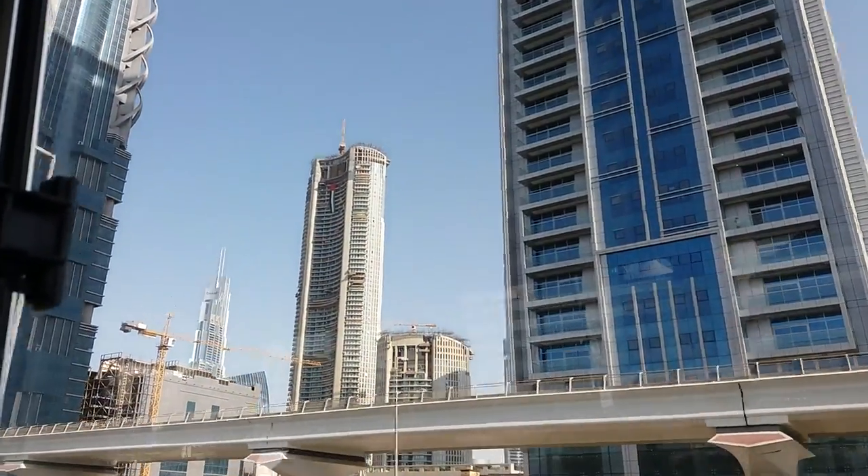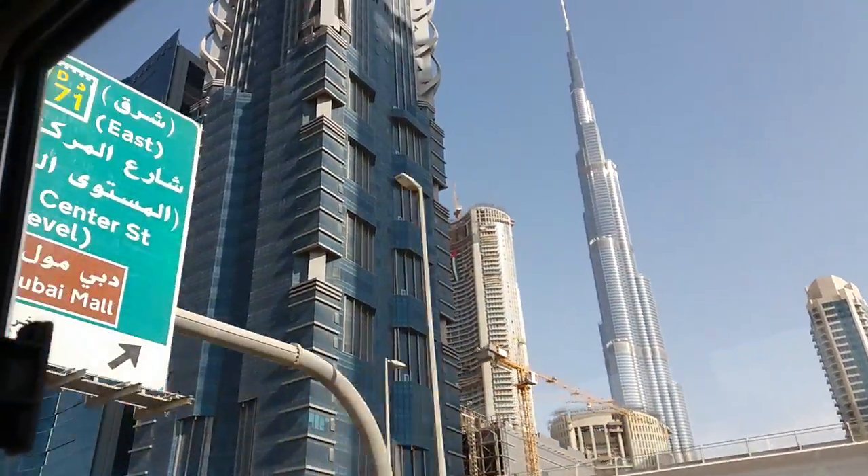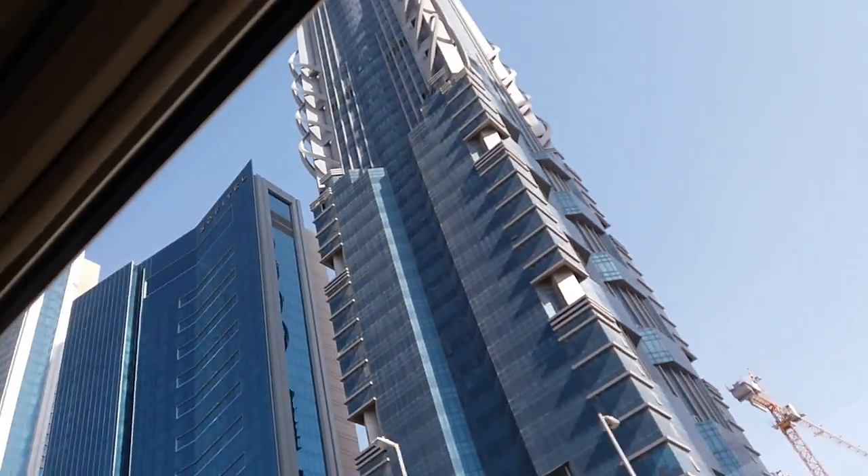Inside the Burj Khalifa, there are 57 elevators, and among them are the world's fastest elevator cars, that reach the top within 60 seconds.